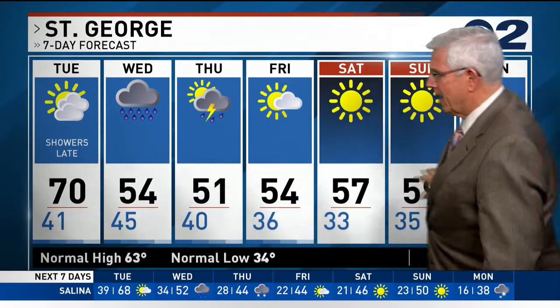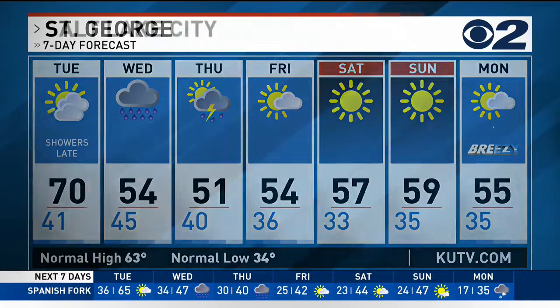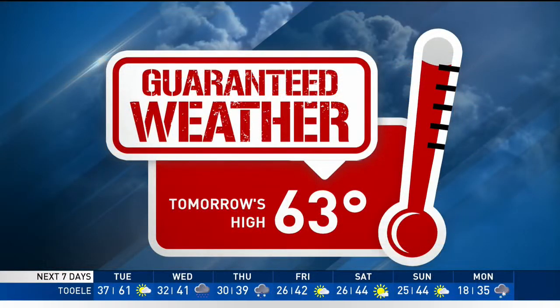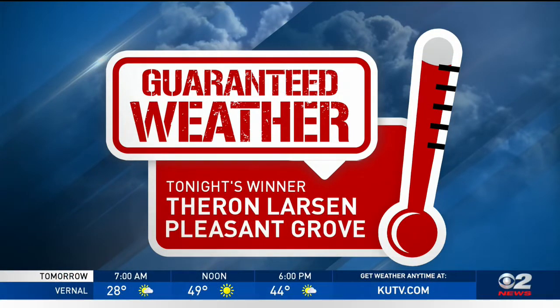Then we could see snow amounts increase. Looking at the 8 to 10-day forecast, we're above normal precipitation, which is great news. Here's the 7-day forecast into the weekend — the weekend shapes up pretty nice. St. George is going to get a lot of rain and maybe even some thundershowers on Thursday. For Salt Lake City, temperatures in the 60s tomorrow, then into the low 40s by Thursday with a slight chance of snow early Thursday morning. My guaranteed forecast for tomorrow is 63 degrees, and Theron Larson at Pleasant Grove is the winner of a sterling set of wood umbrella.